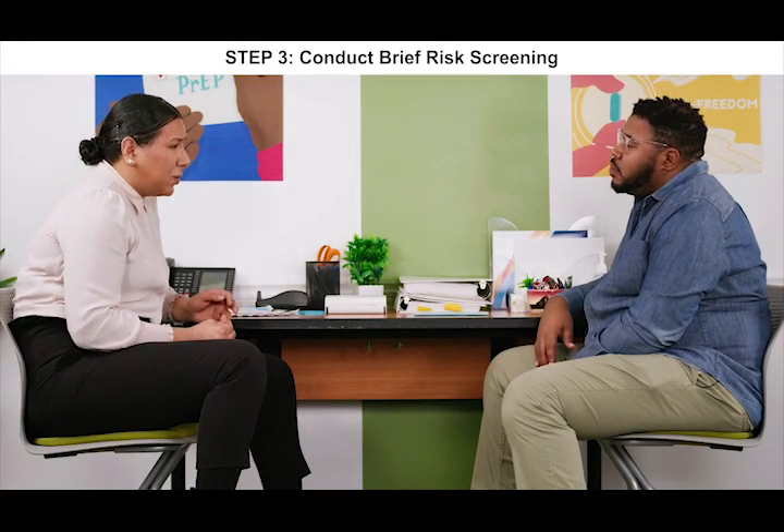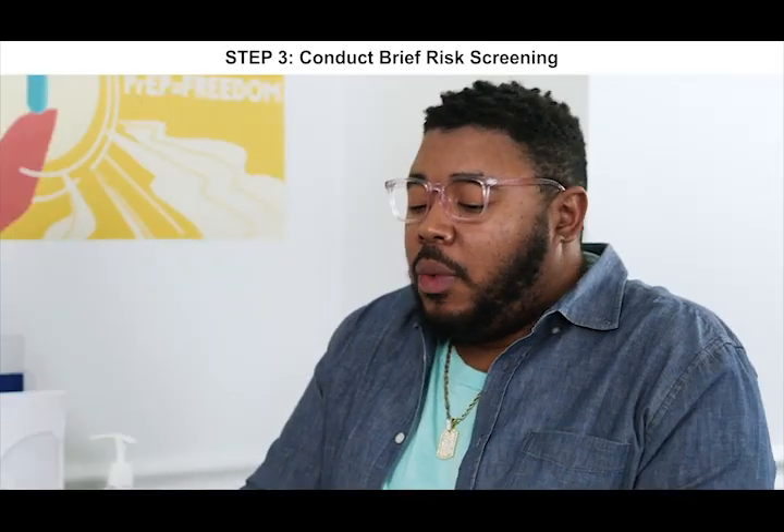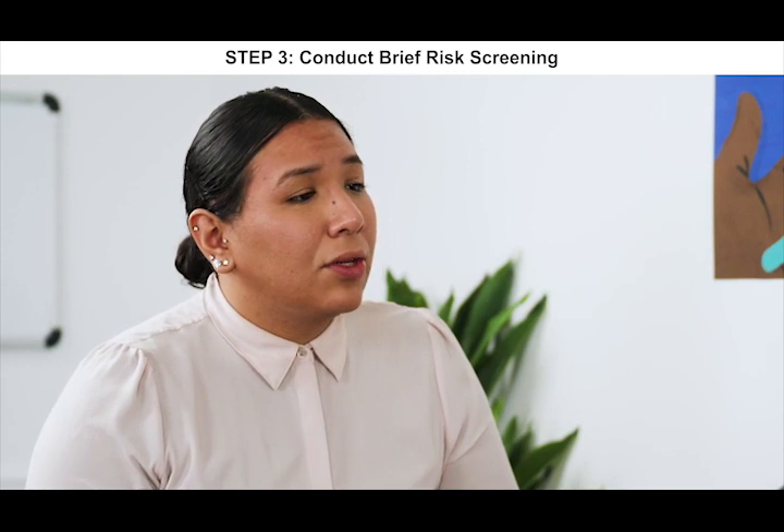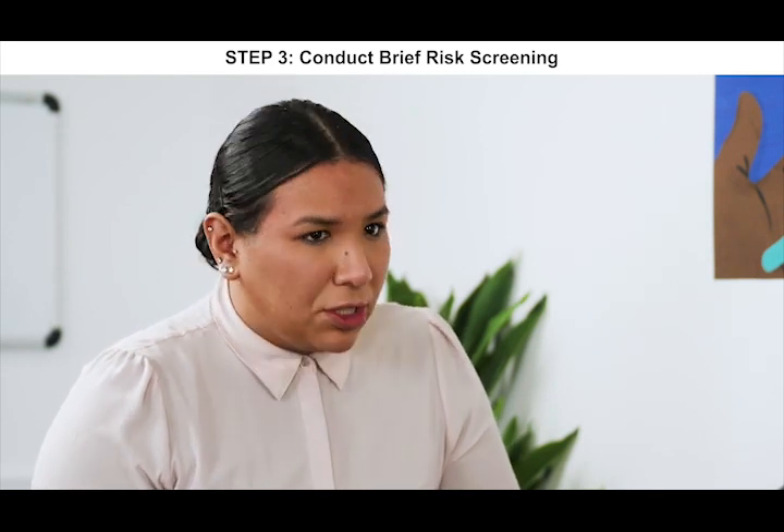While we're waiting for the test, why don't we talk about what brought you in for HIV testing today? Yeah, well, my partner and I had sex without a condom about two months ago, and I just wanted to come in today, get a test, and make sure that I'm good. Okay, you and your partner had sex without a condom two months ago. Do you happen to know your partner's HIV status? Yeah, he's positive.